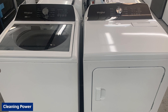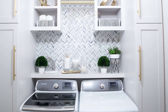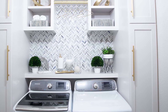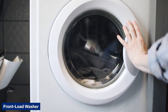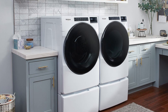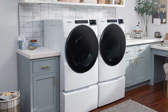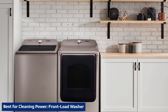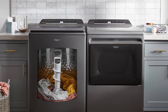Top load washers twist and swirl clothing to remove dirt and stains. Many top loaders have an agitator — a center post that creates friction against the clothes to better clean them. Front load washers tumble clothes against each other in the water to remove dirt and stains; gravity works in this washer's favor, causing the clothes to knock into and essentially scrub one another. Top load washers do not clean as well as front load washers in general, largely because they don't have the force of gravity and the overall tumbling motion as part of the scrubbing action.